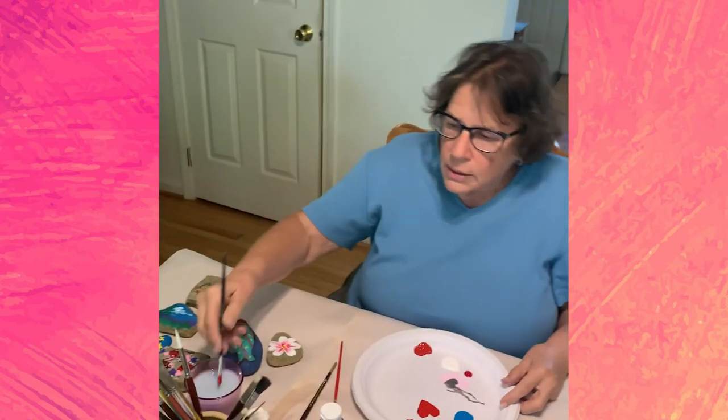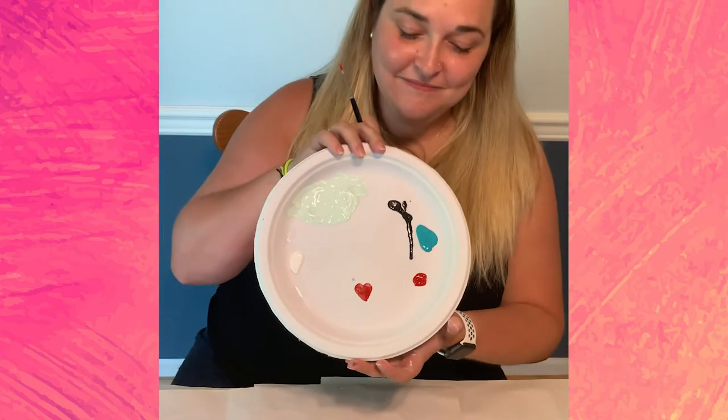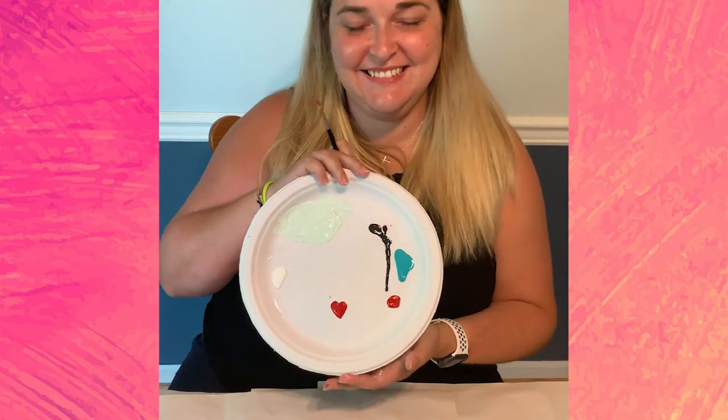We've all drawn the heart and they come out really weird. Let's see your heart — show Jesse. Perfect heart! She got herself a perfect heart, so it does work.